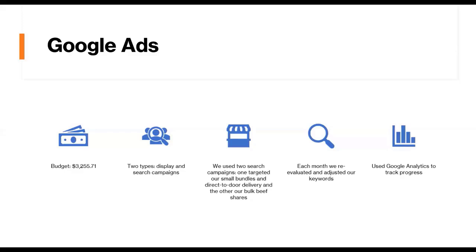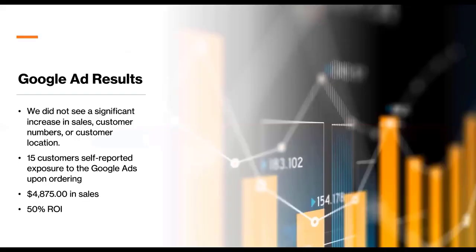Nobody ever gets it right the first time around unless they're really good at this. We used Google Analytics to track our progress — it's a beast in and of itself and took us a while to learn, along with figuring out Google Ads. By no means are we experts. We're looking at this from the perspective of a small business owner or farm manager, not marketing experts, but that's kind of the point of this experiment. We did not initially see any significant increase in sales, customer numbers, or customer location.